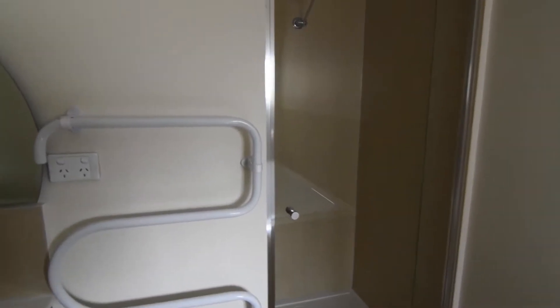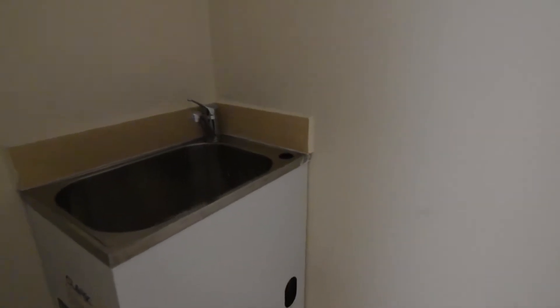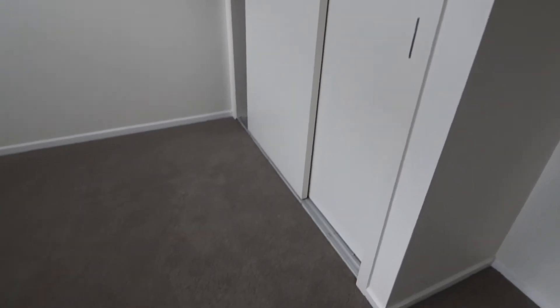It all comes with an automatic sliding door for the garage. Fantastic brand new townhouse — everything's absolutely spot on. Fresh carpets, natural sunlight.